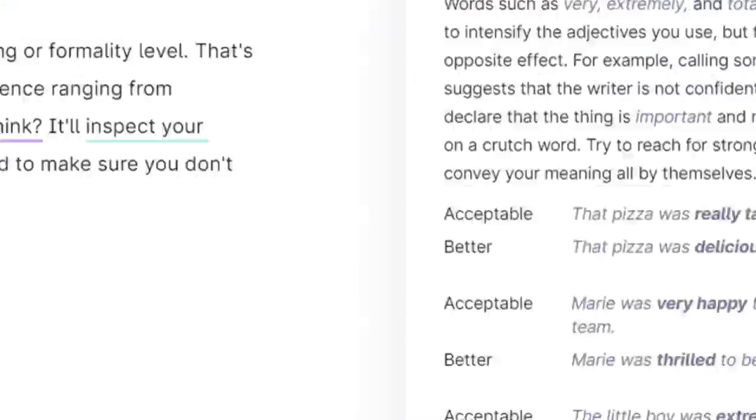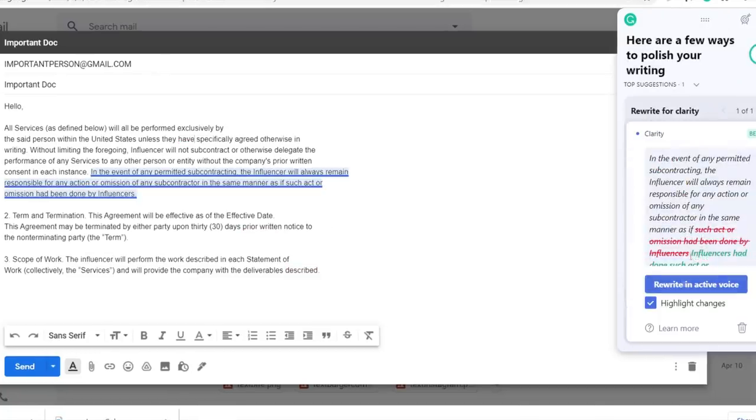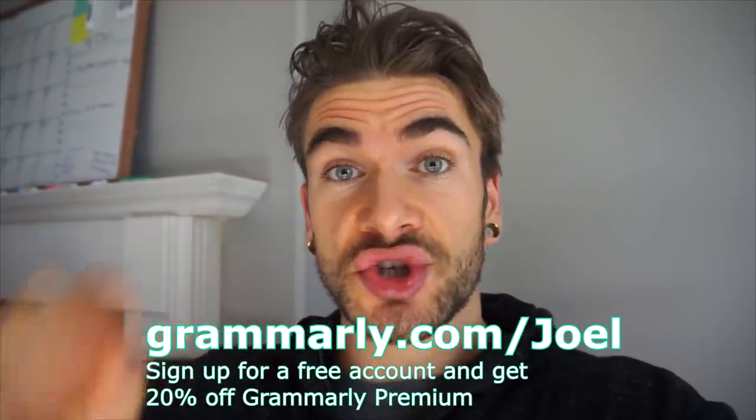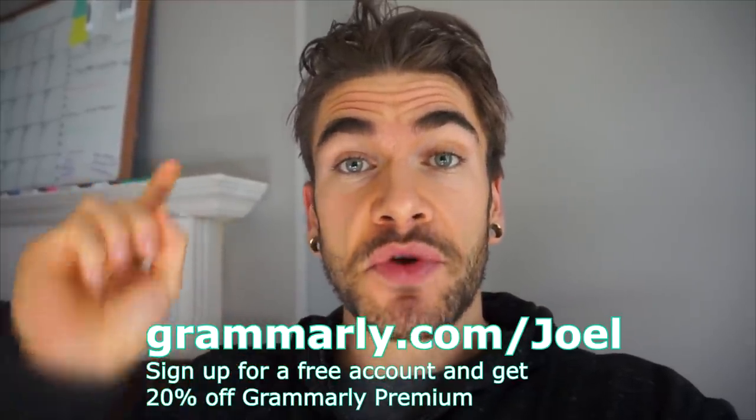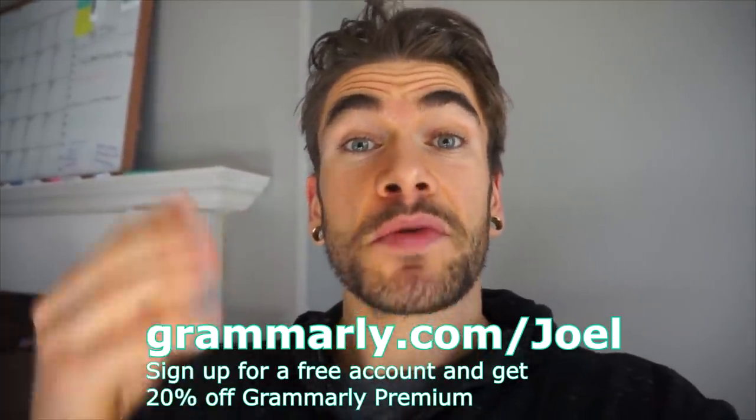This uses their AI technology and it really helps me speak more effectively. In addition, Grammarly premium's clarity suggestions — I need this. I like to ramble on. So this has definitely helped me streamline things and make my overall speech and written materials way stronger and concise, by removing extra words if I repeat myself. So save time on your work and your emails with Grammarly and start by going to grammarly.com/Joel. You can sign up for your free account and get 20% off a premium account today.